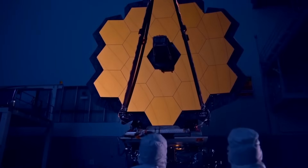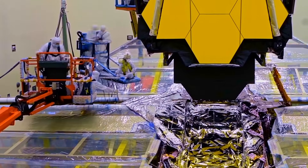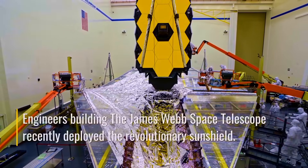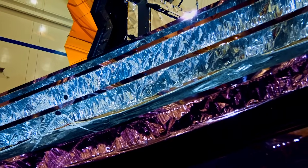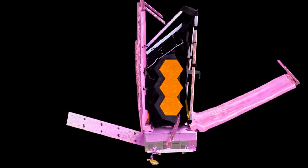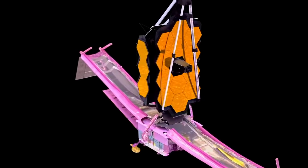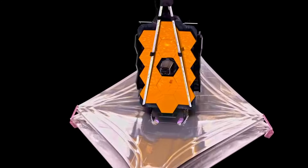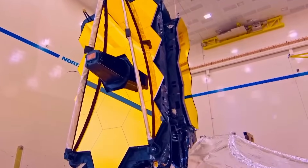The JWST had to undergo various science and calibration tests before it could start its space observations. One important step was unfolding its massive sunshield — a five-layered membrane designed to protect the telescope's delicate instruments from the sun's intense heat and light. The shield is essential for protection since the telescope will be traveling through space indefinitely. Unfurling the sunshield required careful attention to ensure each layer was correctly tensioned and aligned, because even the tiniest misalignment or damage would have proven a huge barrier to the telescope's ability to observe distant objects. Thankfully, the JWST passed this step flawlessly.